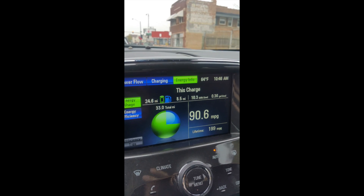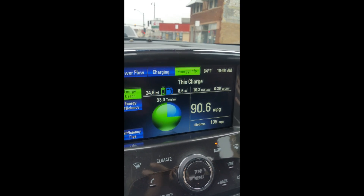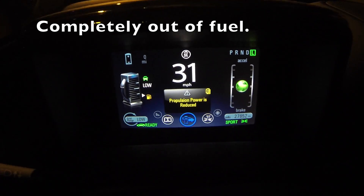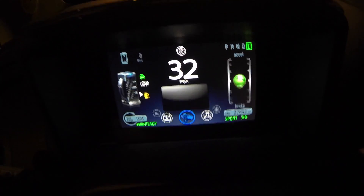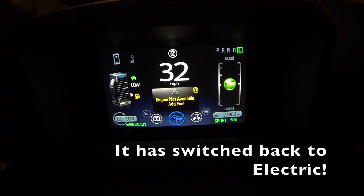I keep on watching my MPGs go down. For all you Volt owners out there, you must be cringing at the fact that I'm destroying my lifetime MPG. So it is now reading: propulsion power is reduced, and engine not available. Add fuel.